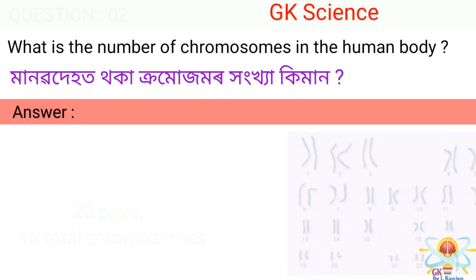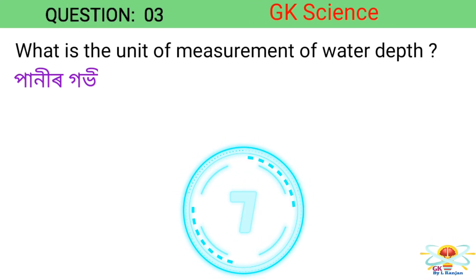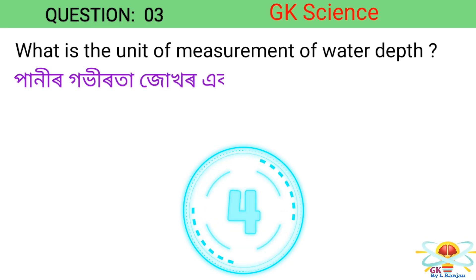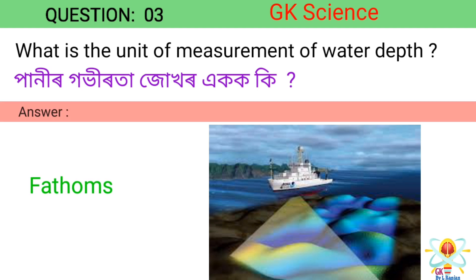Question 3. What is the unit of measurement of water depth? Answer: Fathoms.